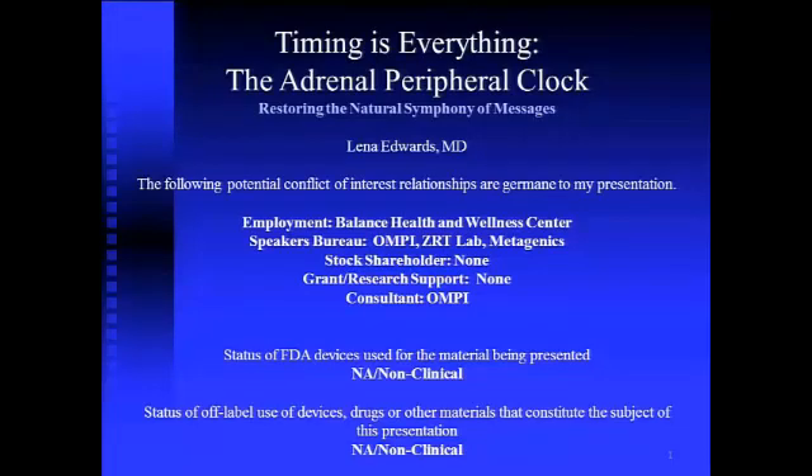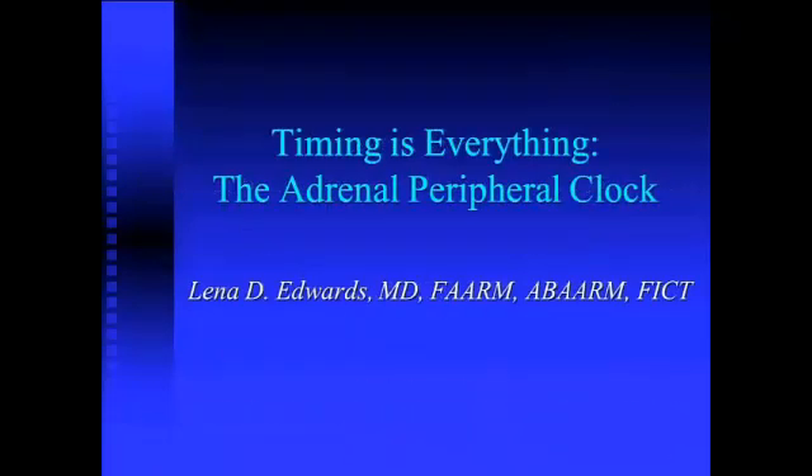I know, probably by looking at the title of this slide, I'm sort of giving you the punchline, but one of the most amazing things I think I've realized in my research over the last few years is that the adrenal gland has its own clock. What I'm going to talk with you about today is the influence of that clock on how everything else works, including how the adrenal gland itself produces cortisol.